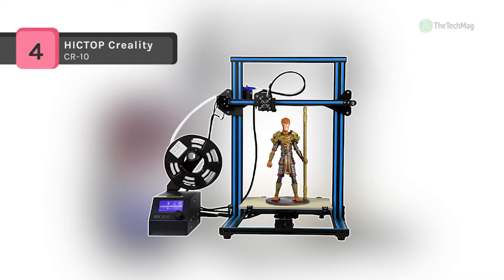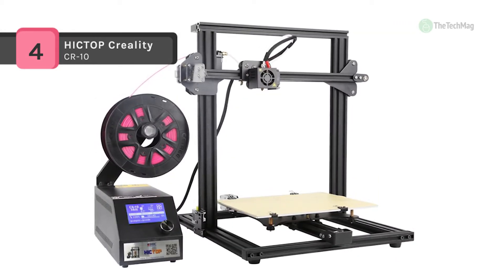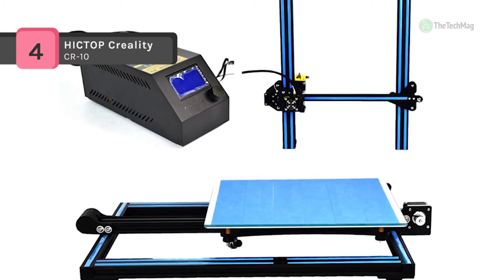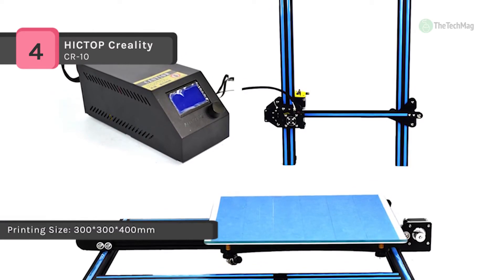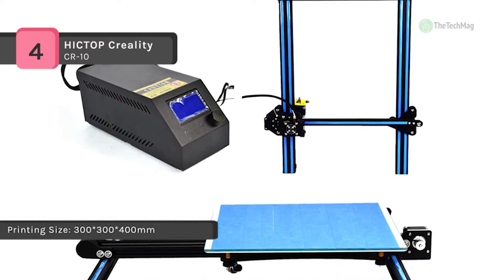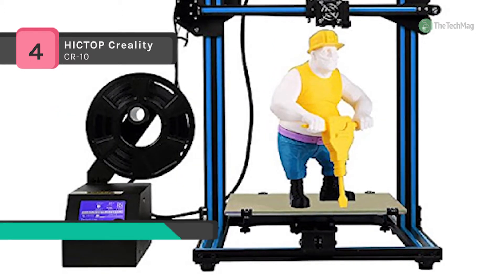The Hictop C-Reality CR-10 has a different main board and firmware from the CR-10, which makes printing quality better. It offers the ability to resume prints even after a power outage or lapse occurs, and it can print big models — the max printing size is 300 by 300 by 400 millimeters, or 11 by 11 by 15 inches.